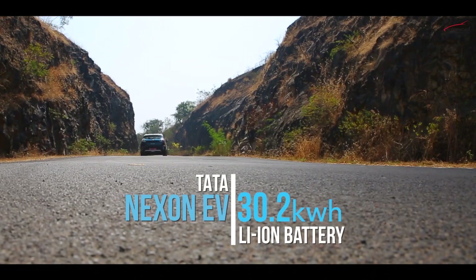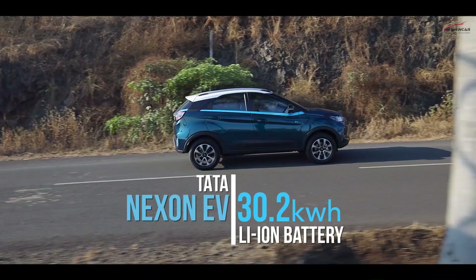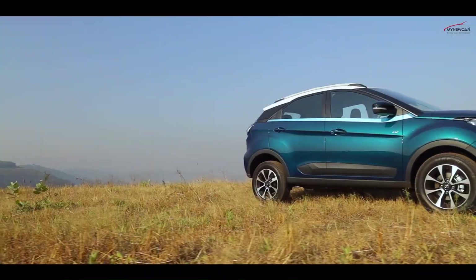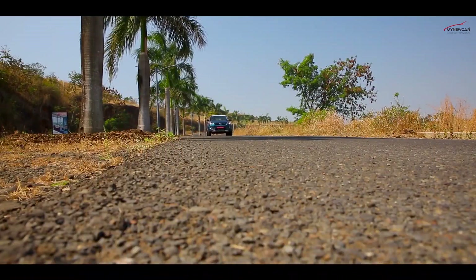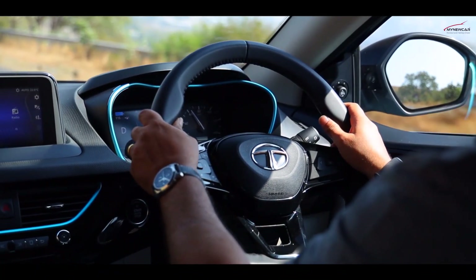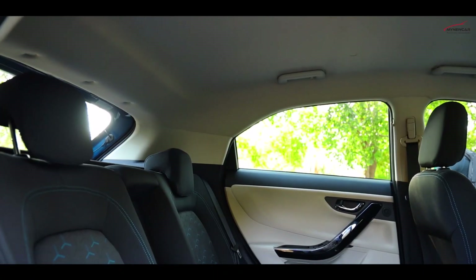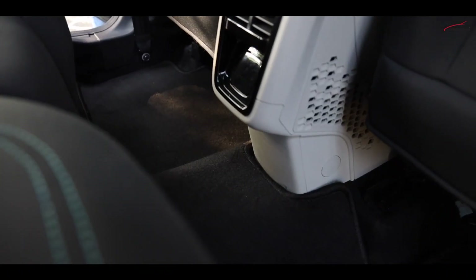The Nexon EV has a reasonably large 30.2 kWh lithium-ion battery, which is rated to be waterproof and is placed under the car in a protective steel casing. Interestingly, the ground clearance is not different than a regular Nexon's, so you don't have to worry about potholes. Even the floor of the car hasn't been raised, making the rear seat one of the most comfortable we have seen in any electric car that has come to India.